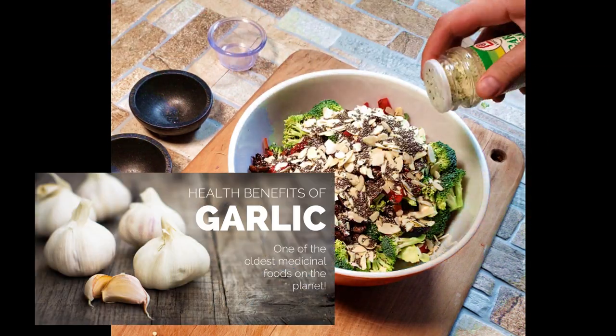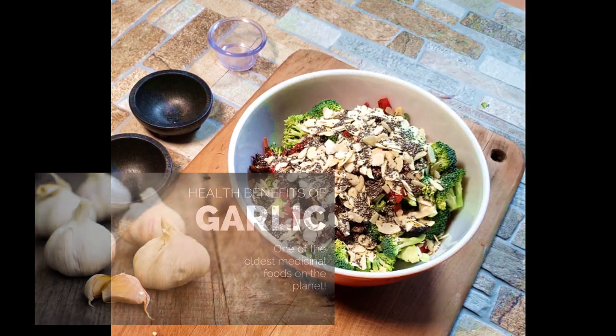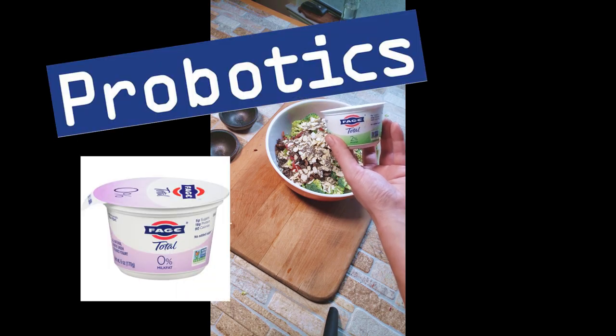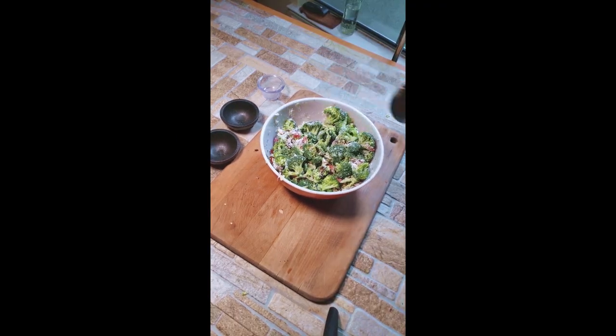I wrote a really good article talking about chia seeds and why you should eat them — the link will be below, I really suggest you check that out. We all know garlic is great for us, and that garlic salt has salt, which is an electrolyte we need in our body — it's one of the five electrolytes. Without salt you're going to die, so a little salt is good for us, plus salt brings flavor.